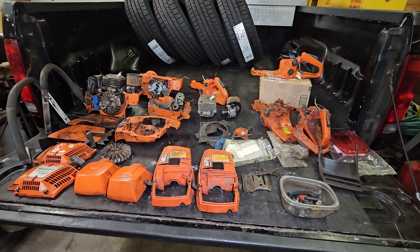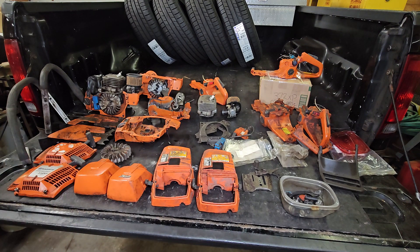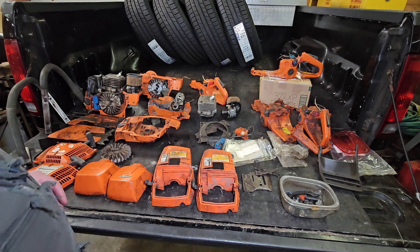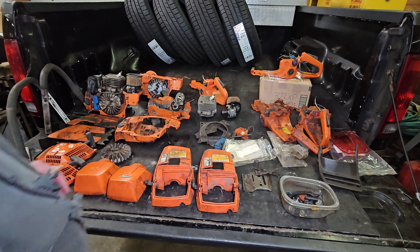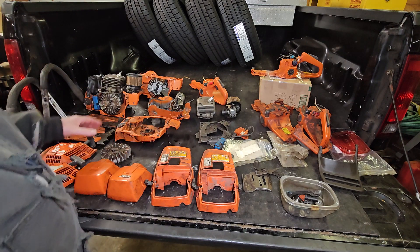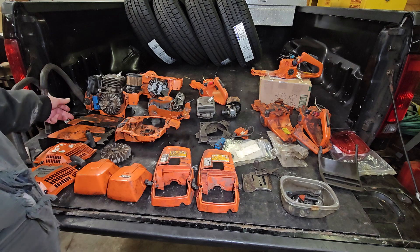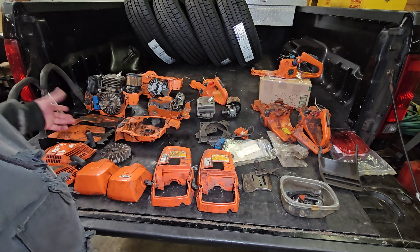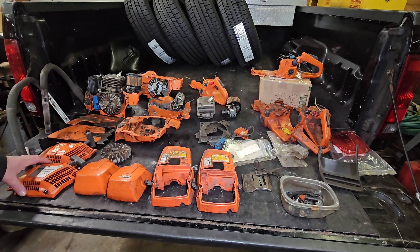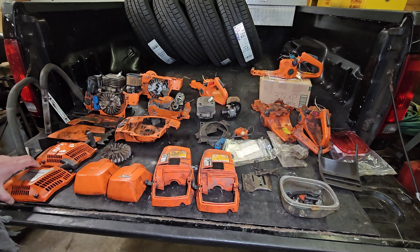I picked this up a while ago and I kind of had it laid out looking at stuff. These are some fairly low hour 372 XPs that got hit by trees, and they all look really good as far as parts — cylinders, pistons, cranks — but the cases are broke. You can see the muffler handles over here, a couple of the clutch covers are messed up, as well as the recoils, but they do have OEM parts in there that I can use.